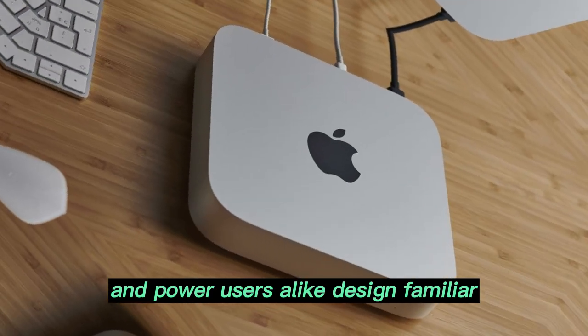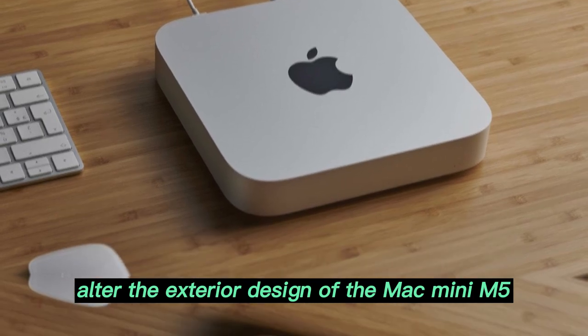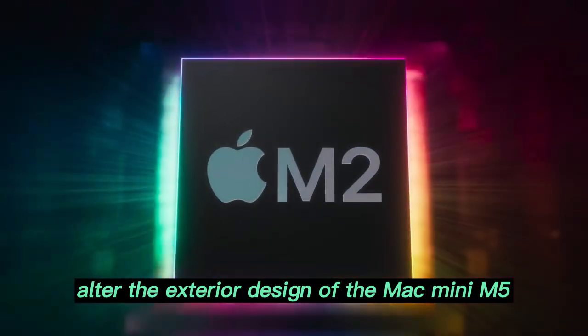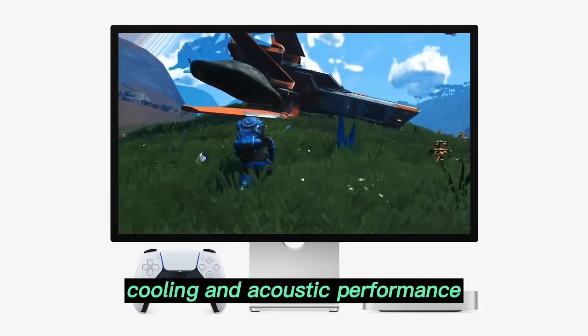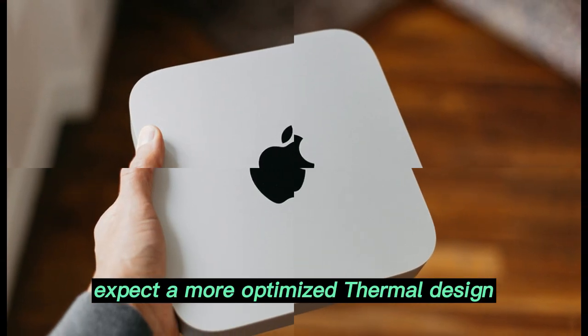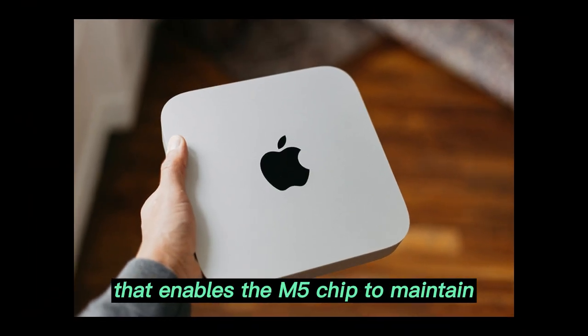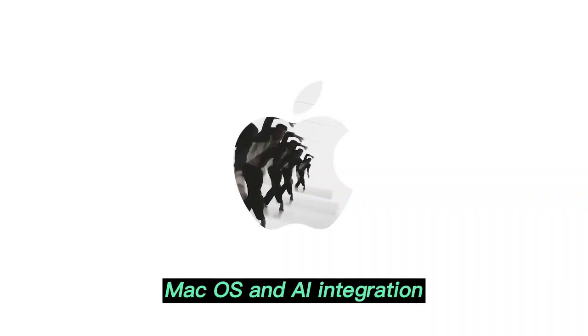Design: familiar yet enhanced. Apple isn't expected to drastically alter the exterior design of the Mac Mini M5. The aluminum unibody from the M4 is likely to remain, but minor tweaks may be implemented to improve airflow, cooling, and acoustic performance. Expect a more optimized thermal design that enables the M5 chip to maintain high performance without throttling.